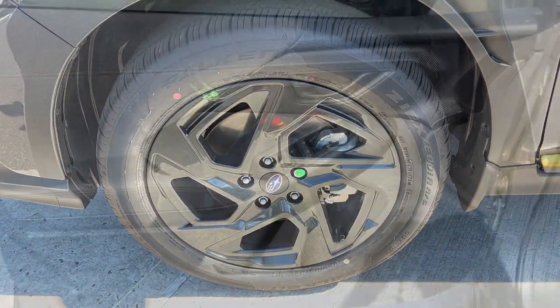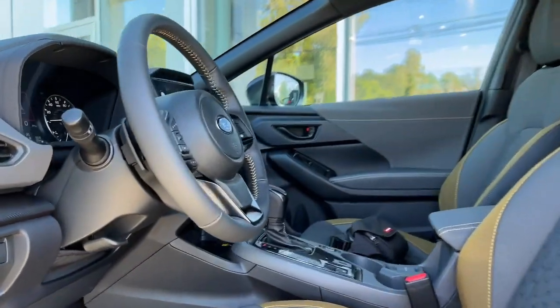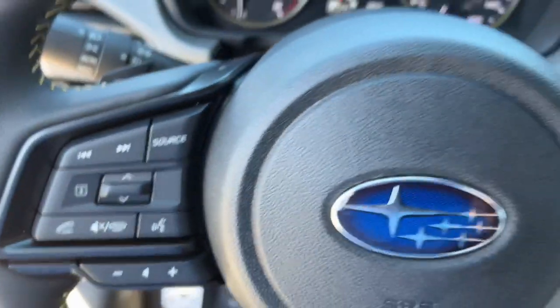These are just some of the great options this vehicle comes with: moonroof, blind spot monitor, power driver's seat, aluminum wheels, and floor mats.